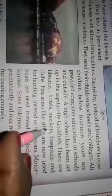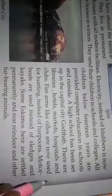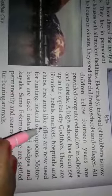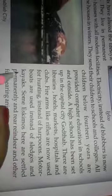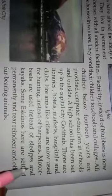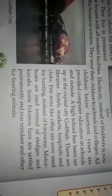hotels, markets, hospitals and clubs. Rifles are now used for hunting instead of harpoons. Motor boats are used instead of sleds and kayaks.